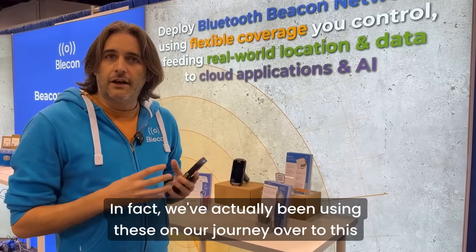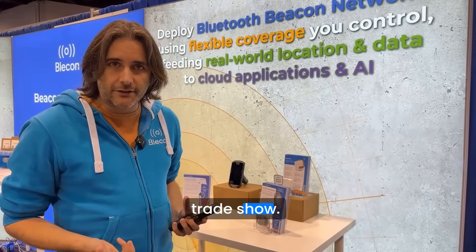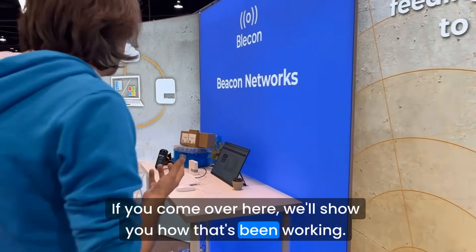In fact, we've actually been using these on our journey over to this trade show. If you come over here, we'll show you how that's been working.